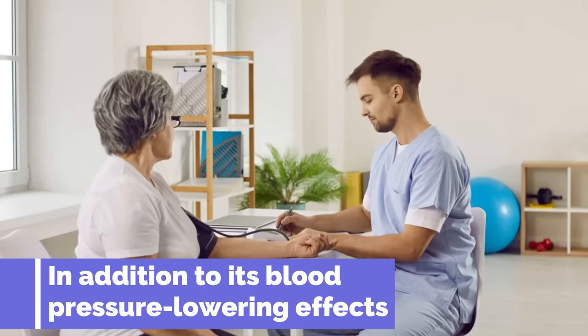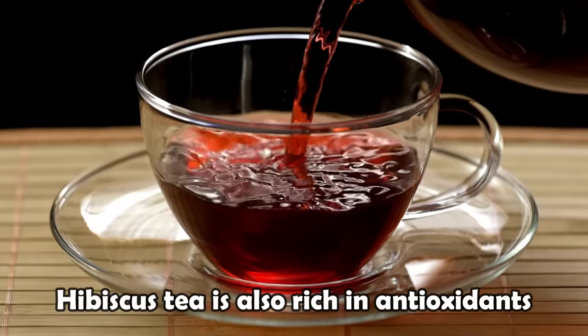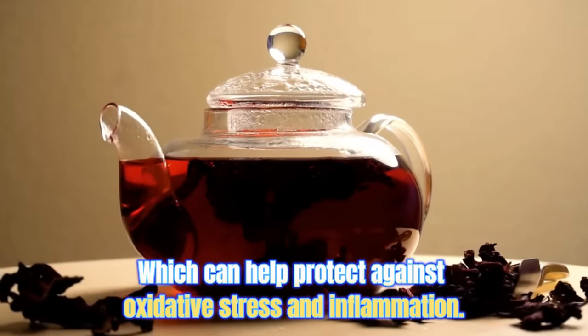In addition to its blood pressure lowering effects, hibiscus tea is also rich in antioxidants, which can help protect against oxidative stress and inflammation.